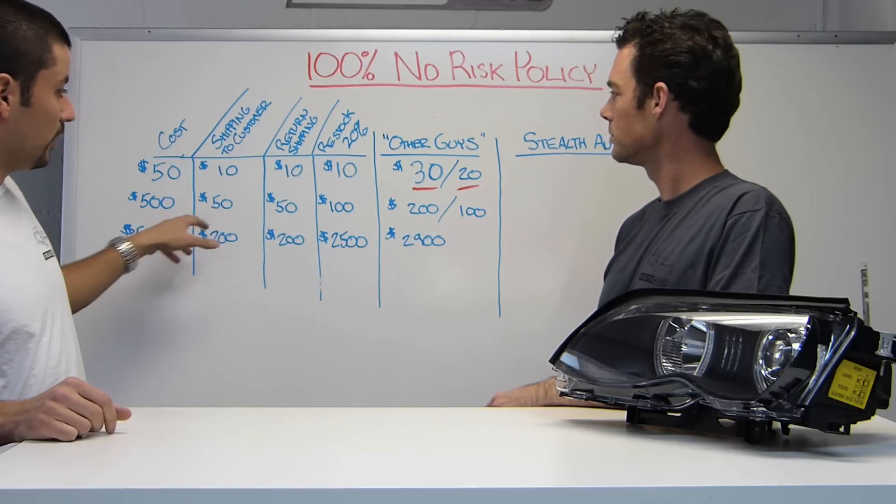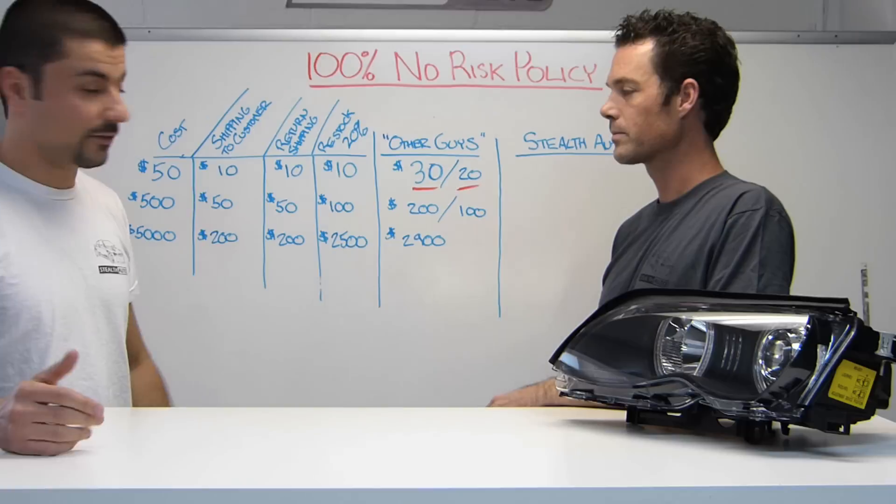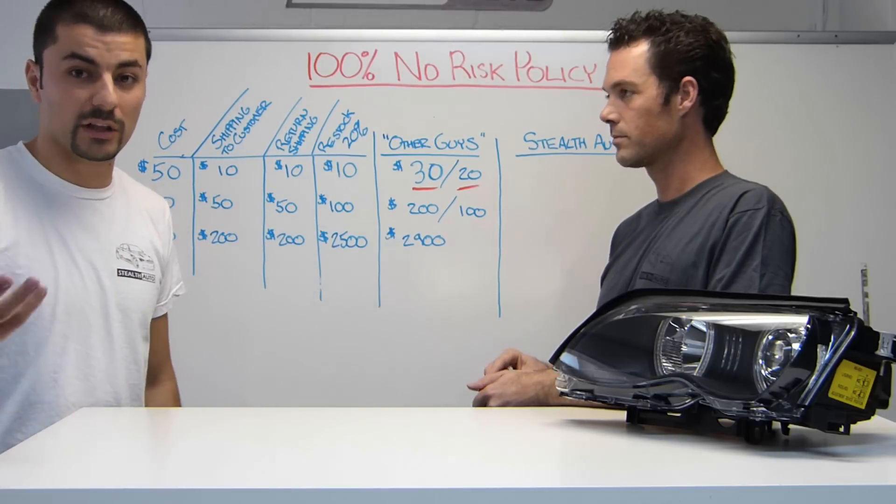On a $500 option, like a headlight, you'd be out almost $200 if there's a restocking fee, and even $100 just on shipping alone if you didn't like it.